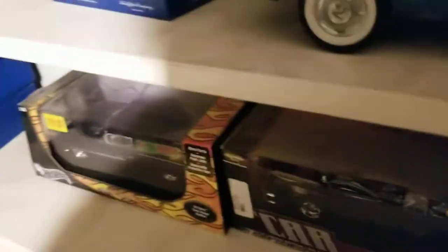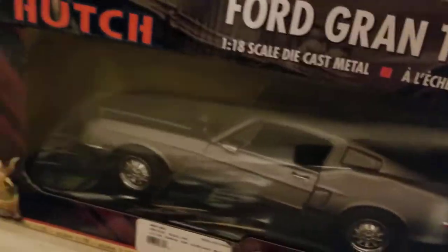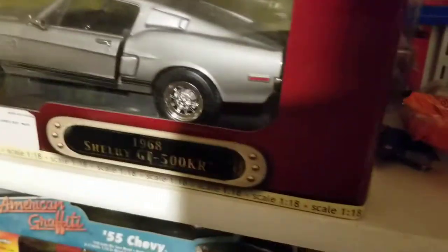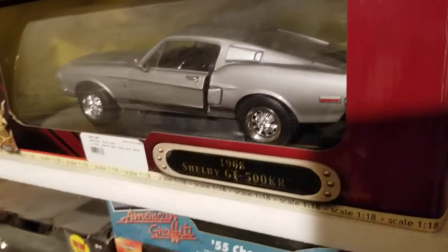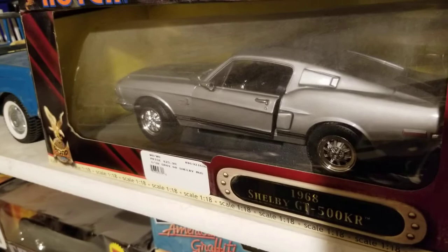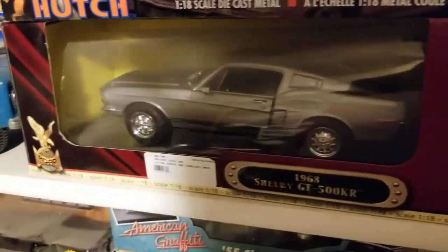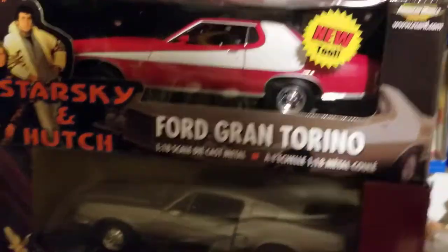Down here there's a Starsky and Hutch Gran Torino, which I thought was pretty neat. And there's a Shelby GT500 — I got that as an award when I went on a cruise from Ford. They gave us that and a new Mustang. I don't know where the new Mustang is; I might have it in storage.